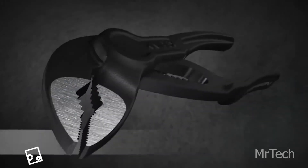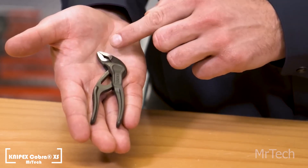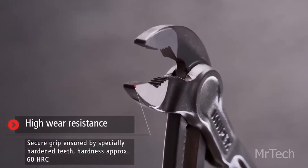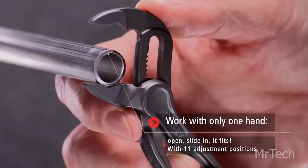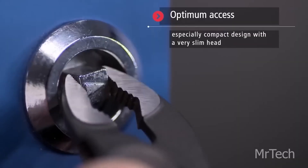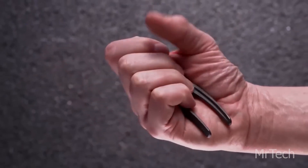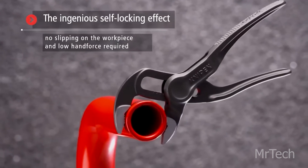Cunapex Cobra XS. Knipex offers a fantastic present for individuals who love tools — the tiniest water pump pliers ever made. One of the models is very small, weighing only 62 grams and measuring 102 millimeters in length. It's a fully functional tool with a 28-millimeter operating range that's ideal for confined locations, and it also has a safety feature that keeps fingers from being pinched.